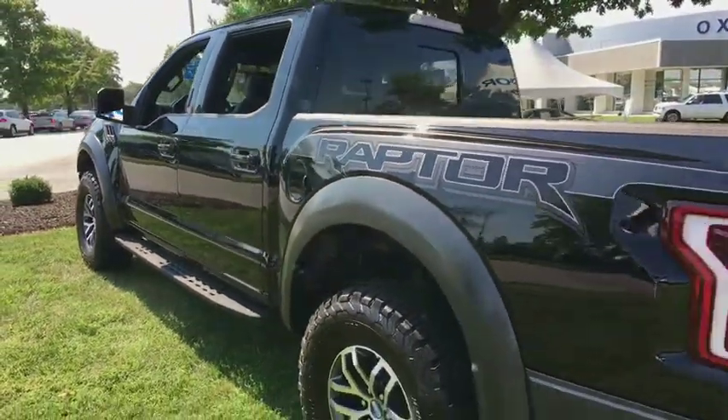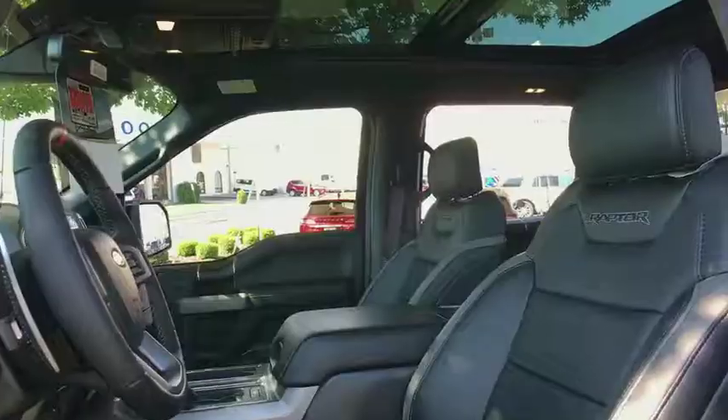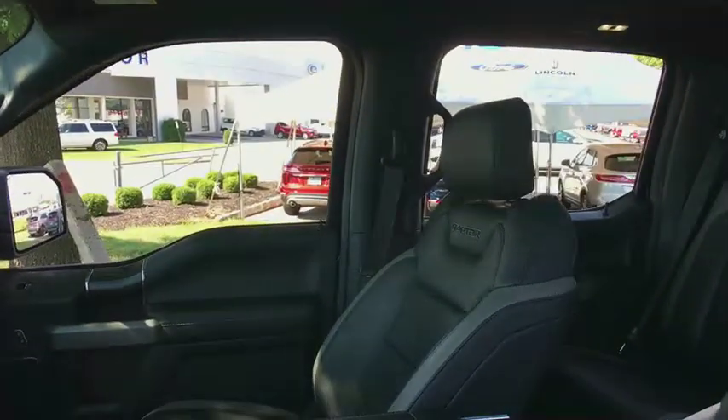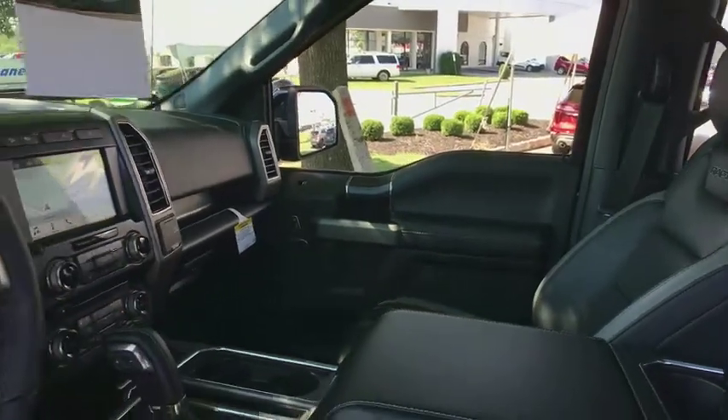Here are some of this vehicle's great options: traction control, dual airbags, leather-wrapped steering wheel, power steering, four-wheel disc brakes, universal garage door opener, heated steering wheel, fog lights, electronic stability control, power windows.